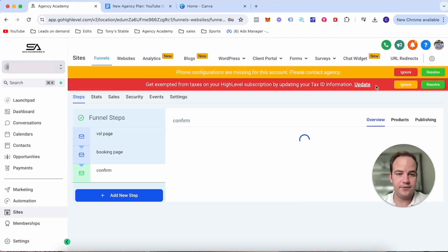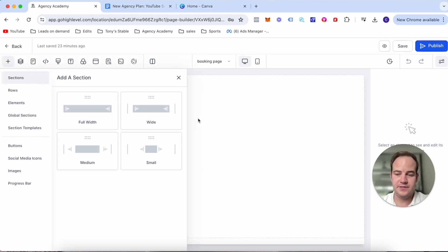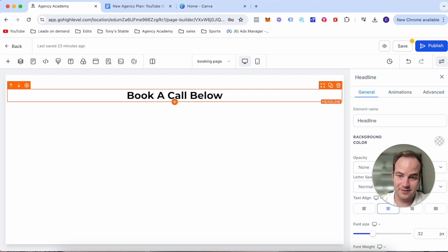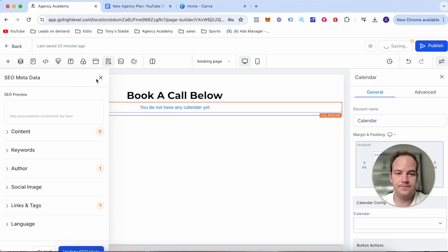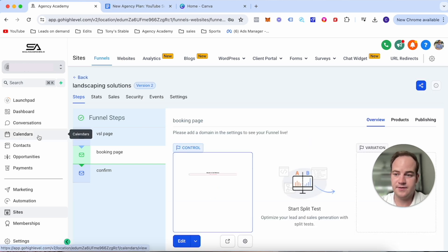Now let's create the calendar — that's all we're putting on the booking page. It's as simple as: full width, one column, add a headline that says 'Book a Call Below,' then add a calendar element and select the calendar we've built. Most people on YouTube overcomplicate this process, but I'm trying to show how easy and simple it actually is. You don't need something fancy — just get it out and start. That's the whole point of this series.